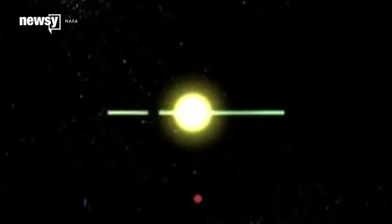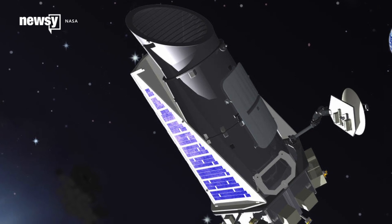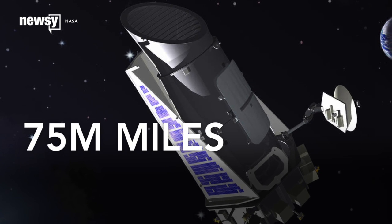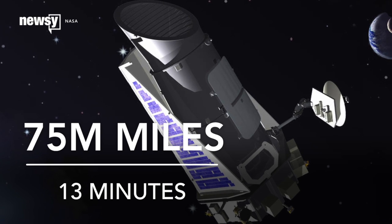Engineers first discovered the telescope was in emergency mode Thursday and believe it actually entered that stage at least a day before. One of the biggest obstacles engineers now face is that Kepler is 75 million miles from Earth. Even at the speed of light, signals take 13 minutes to go between Kepler and NASA's home base.